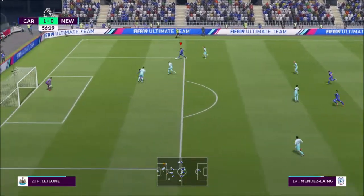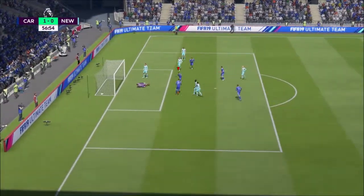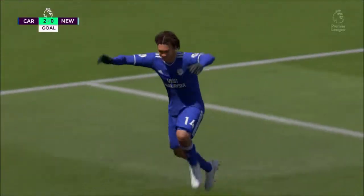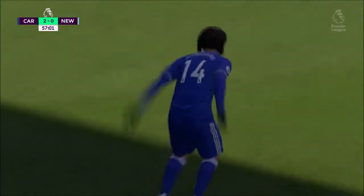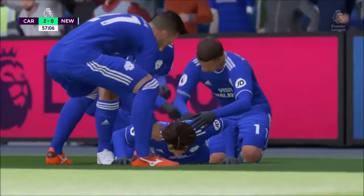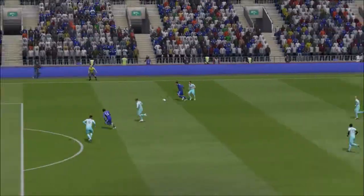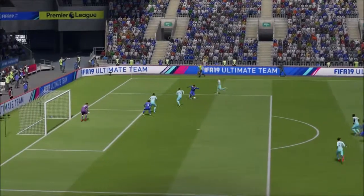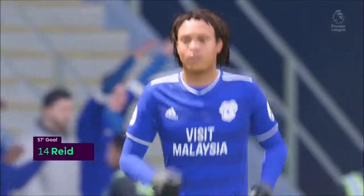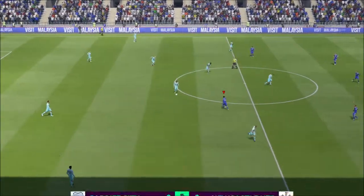Just read the intentions of the opposition there to make the interception. Underside of the bar and in! Well, he struck it so sweetly, and he got a little bit of luck, didn't he? But I think he deserved it. And it thumped into the net via the underside of the bar. It is difficult for any keeper when that happens, because it's difficult to reach up to it. That's just widened the margin here to 2-0.